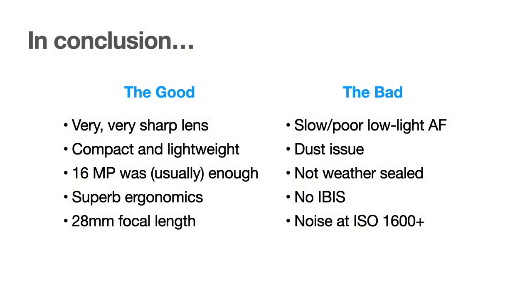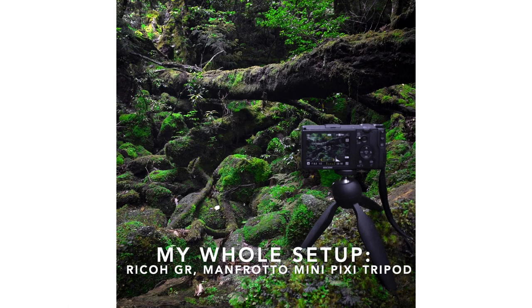In conclusion: the good — the lens is very, very sharp; the camera is compact and lightweight; 16 megapixels was usually enough unless you want to print larger or zoom and crop; the ergonomics were superb; and the 28mm focal length is a great one if you're only going to have one. The bad: low light autofocus really needs improvement; there's the dust issue which plagues a lot of compact cameras; it wasn't weather sealed; no in-body image stabilization, which would be nice; and I noticed noise at ISO 1600 and above — 3200 was usable, but 6400 I didn't even want to use in emergencies. The Ricoh GR isn't just for street photography — it's a great camera for travel and ultralight backpacking.